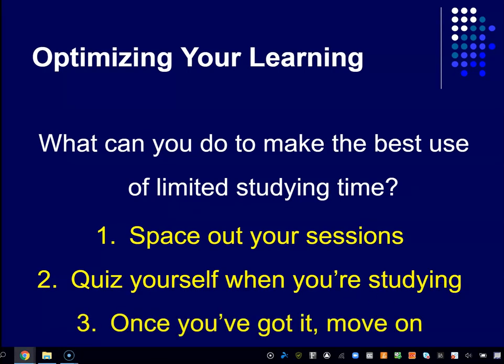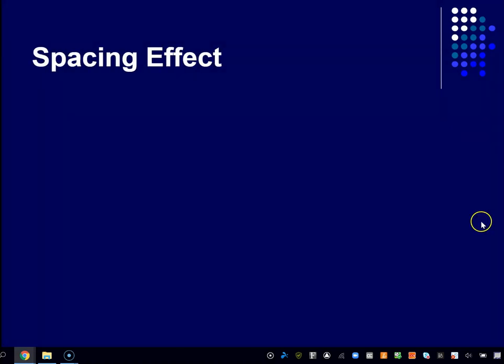Finally, when you're studying, learn the material until you've got it right. Say you've got flashcards and you're reviewing definitions of some terms. Once you've got those definitions right, put it away and move on. Come back to it the next day or a couple days later and review. Continuing to study after you've got it in that one session turns out not to help — it's a waste of time.